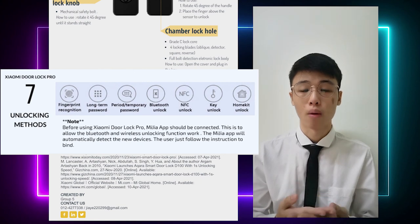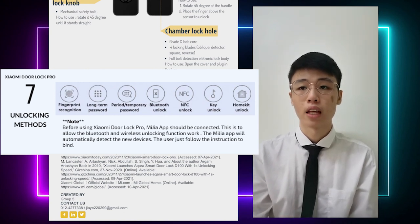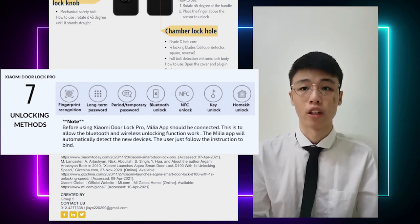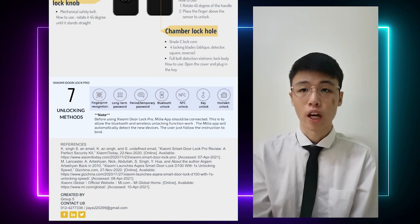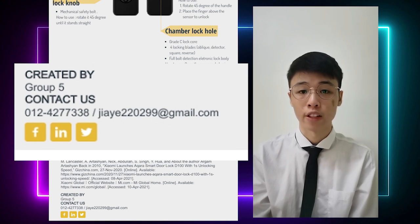After installing the Xiaomi Dolor Pro, we need to connect it with the Mi Jia app. This app allows the Bluetooth and wireless unlocking functions to work well. Once we open the app, Mi Jia will automatically detect the new device, and users just need to follow the instructions to bind. For more information, you can contact us at phone number 012-427-7338 or email jai220299@gmail.com.